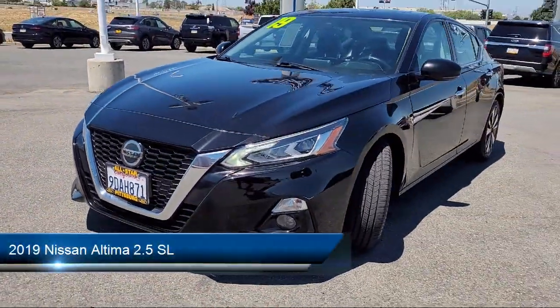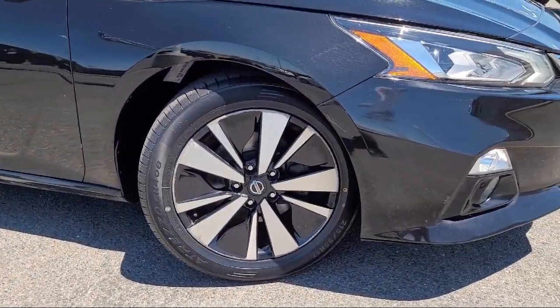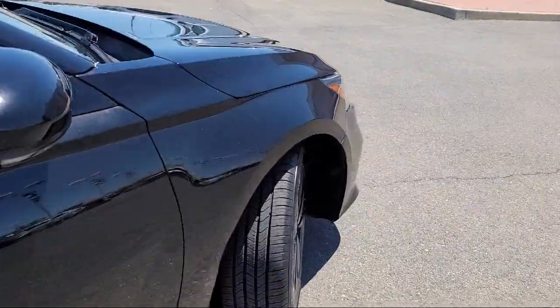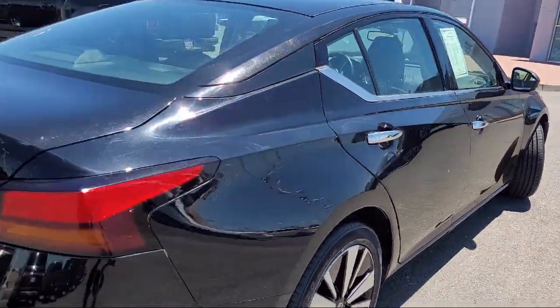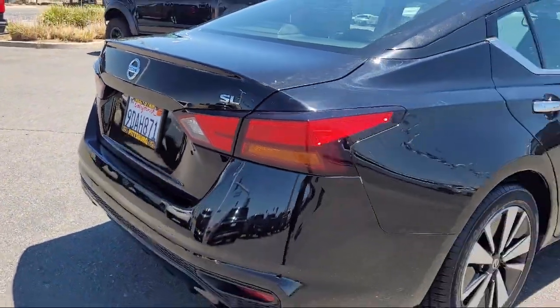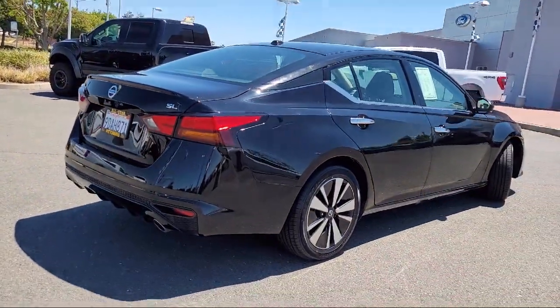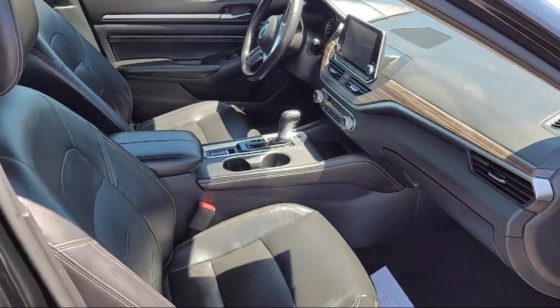This vehicle comes equipped with smart device integration, navigation, premium sound system, climate control, cruise control steering assist, LED headlights, auxiliary audio input, leather steering wheel with auto tilt-away, leather seating, front collision mitigation, and has less than 75,000 miles on the odometer.